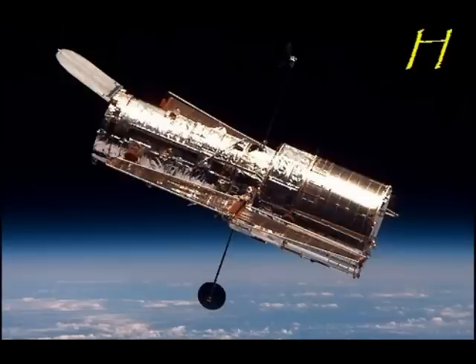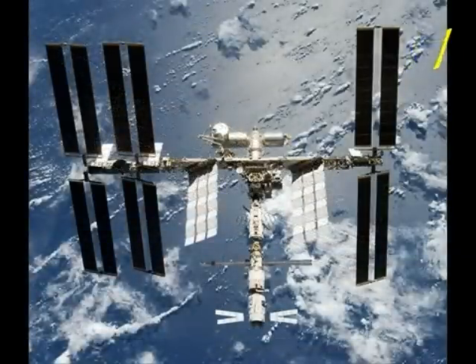H is for the Hubble telescope that circles the Earth, sending us images of the stars and planets from space. Hey, does that look like an alien to you? I is for the International Space Station, a place that gathers research as it orbits our world.